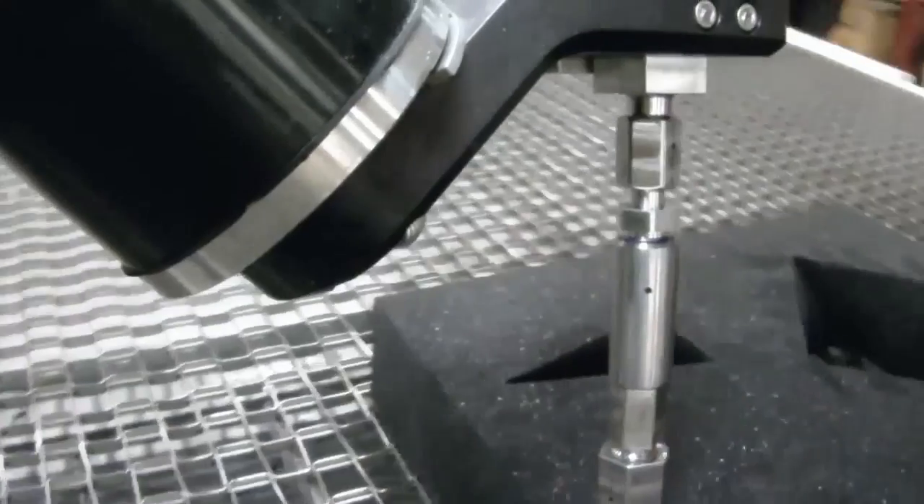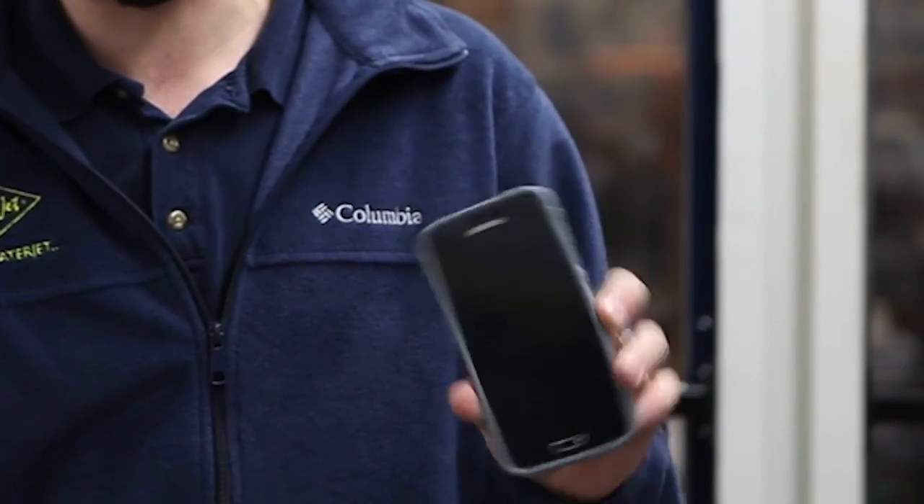Waterjet happens a lot behind the scenes and you might not realize it. One of our customers actually cuts and manufactures a lot of the Gorilla Glass that's on the cell phone in your pocket, which is pretty interesting.